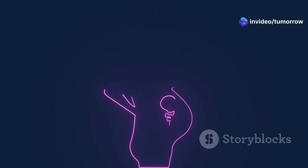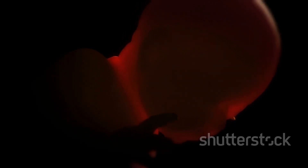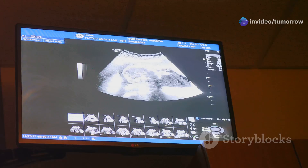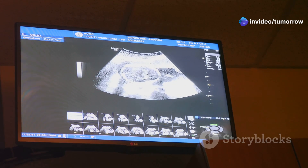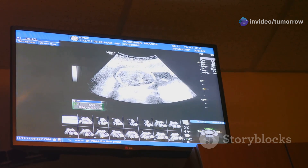The germinal stage marks the very beginning of this journey, starting with fertilization and culminating in implantation. The embryonic stage follows, laying the groundwork for the developing human by forming major organs and body systems. Finally, the fetal stage is a period of significant growth and refinement, preparing the baby for life outside the womb.